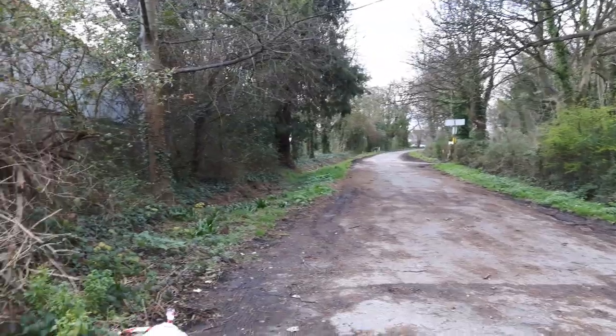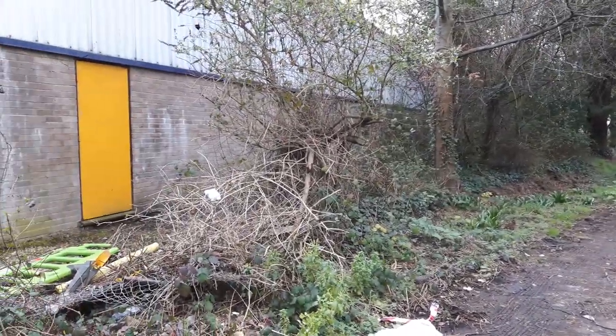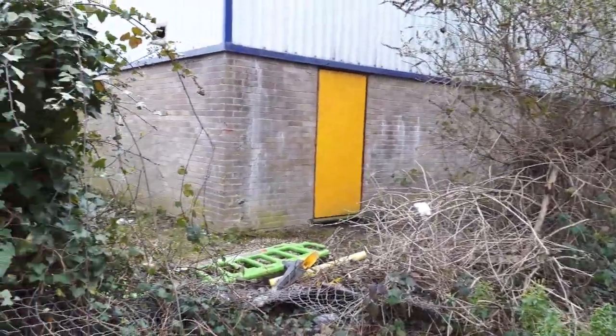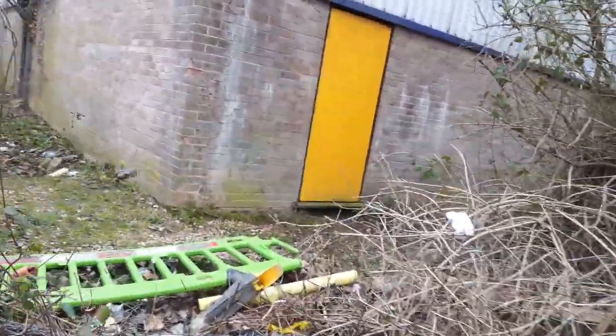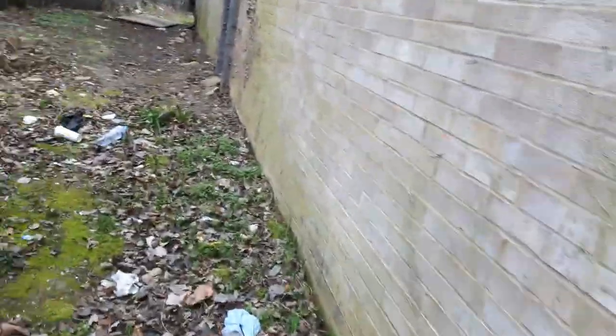It's a bit of a fly-tipping area up this end — there's a little dead end with a bit of a fly tip up here. It might be a shortcut I can get through there. Let's have a look. Shortcut around the back of some of these factory units.